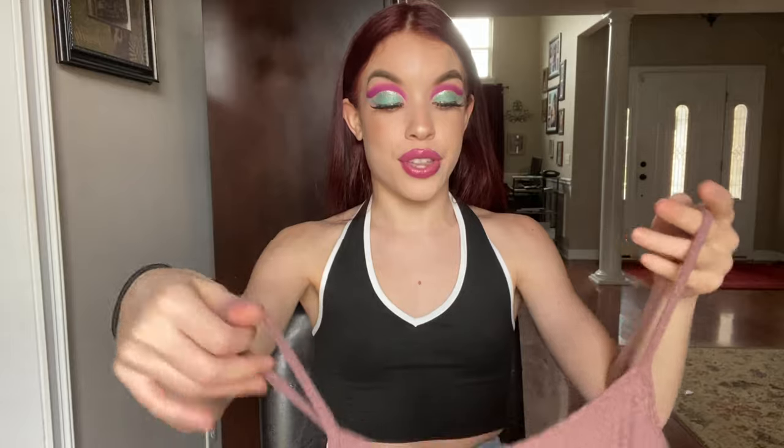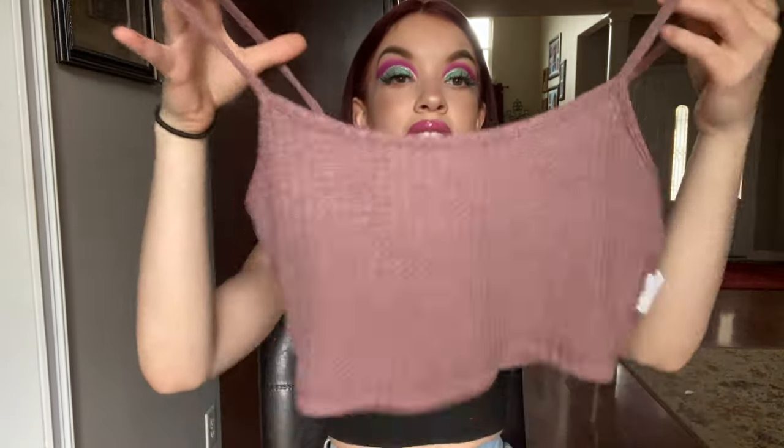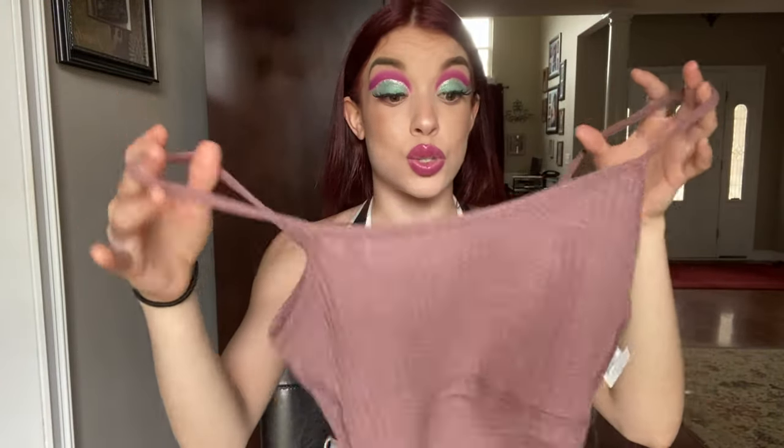This is the Shein waffle knit cami top and drawstring legging set in extra small — it was $9.50. This is super cute but very, very see-through. I would say this is more for at-home wear, like lounging or a Netflix day. I wore this to bed last night and it's super comfortable and cozy. I wouldn't really go out in this just because it is super see-through.